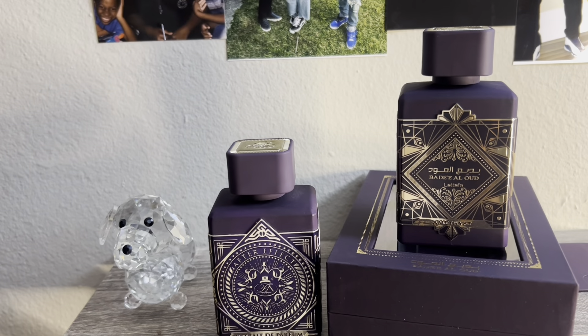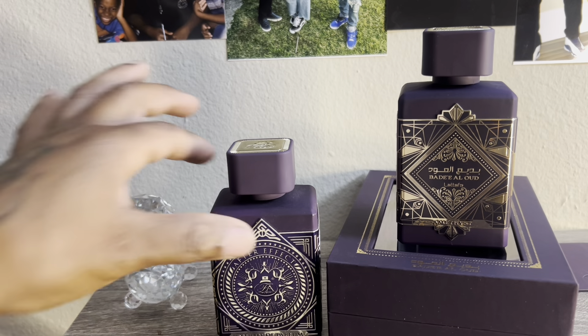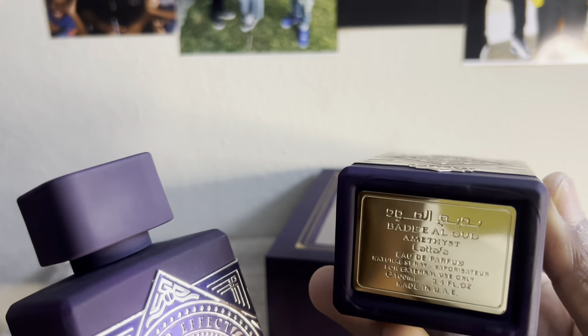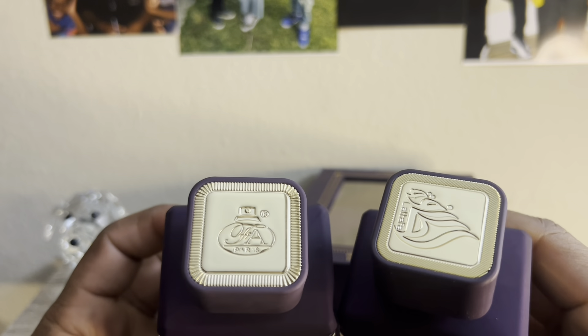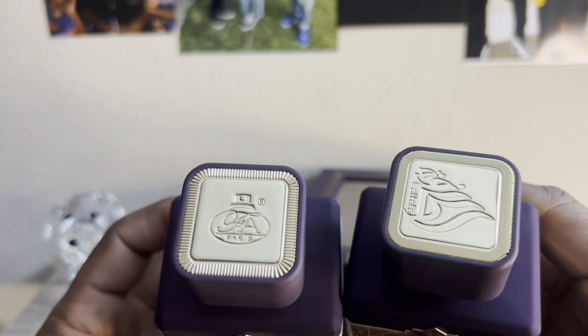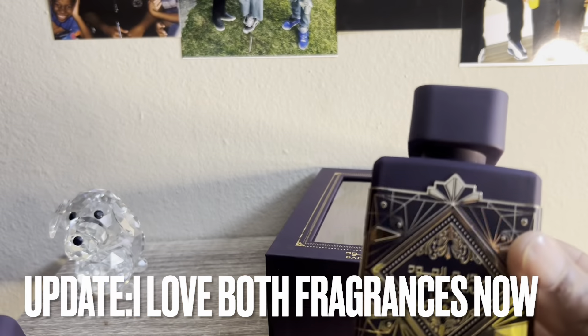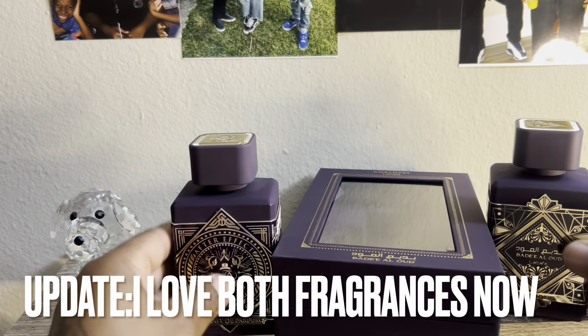I think I paid $32 for this, so I'm not upset. I'm going to try it out some more. A lot of fragrances — sometimes I start off and I don't like them, and then later on down the line I end up loving them. The After Effect is from Fragrance World. This one is from Latafa. It's crazy how identical these bottles are. I like this one, I love After Effect — this one is just meh. After Effect is amazing. 10 out of 10. See y'all next time.